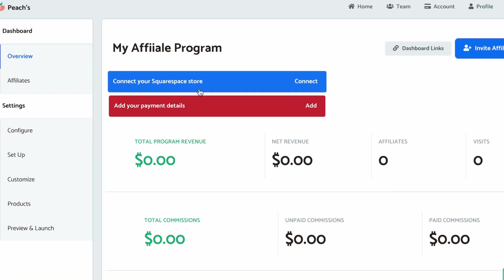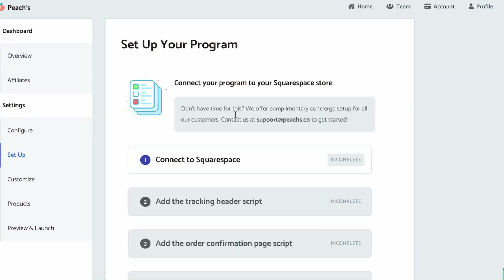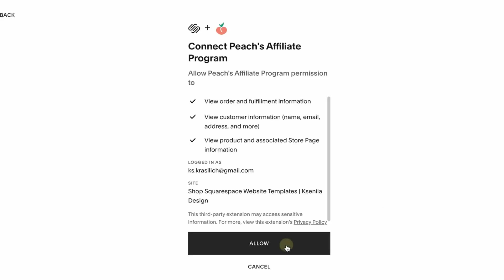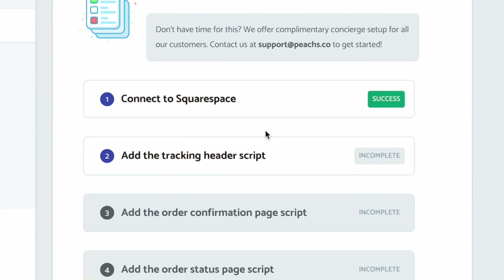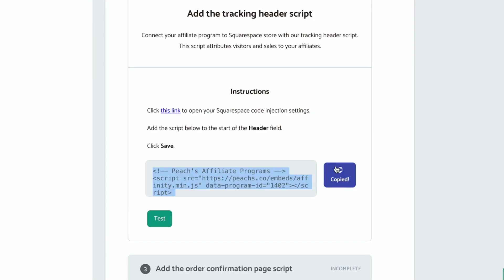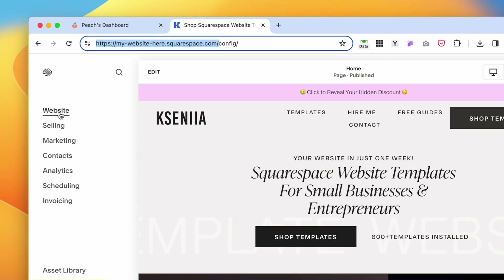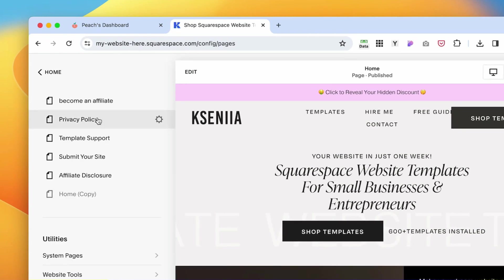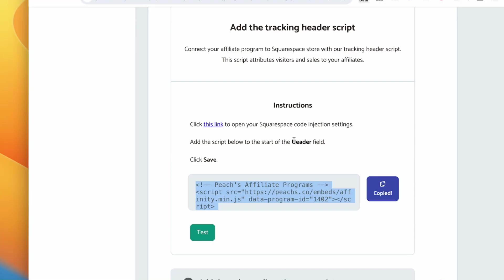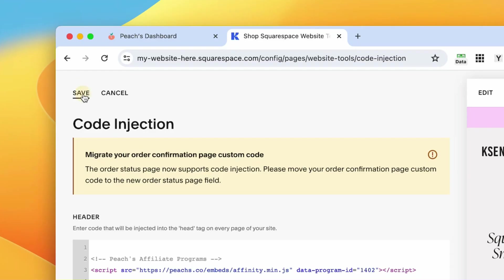The first thing you want to do is connect your Squarespace website — click Connect and allow access. It's been successfully connected. Now let's add the tracking script that will track affiliate referrals. Copy the script, log in to the back end of your website, click Website, scroll down to Website Tools, then Code Injection. Make sure you insert this in the header field and click Save.